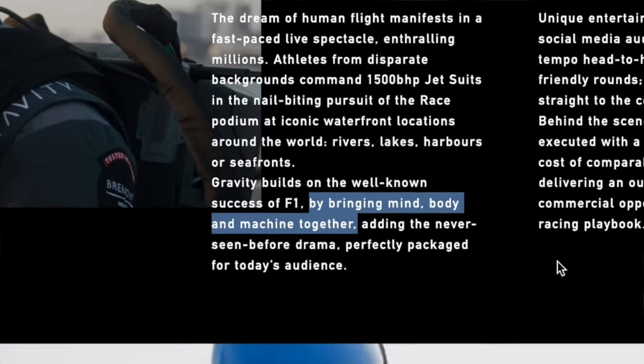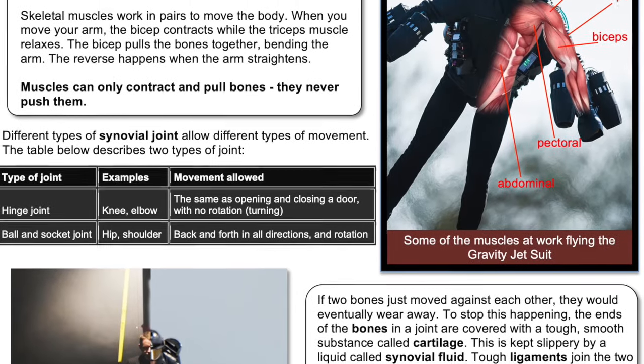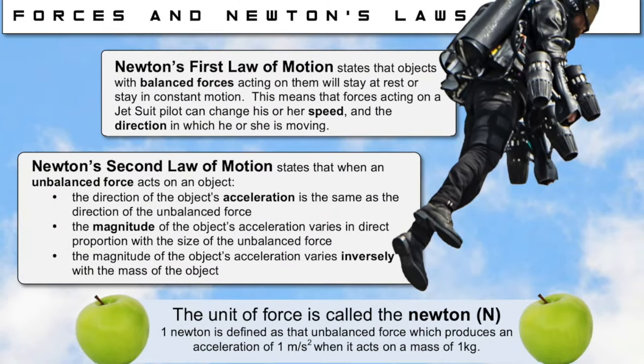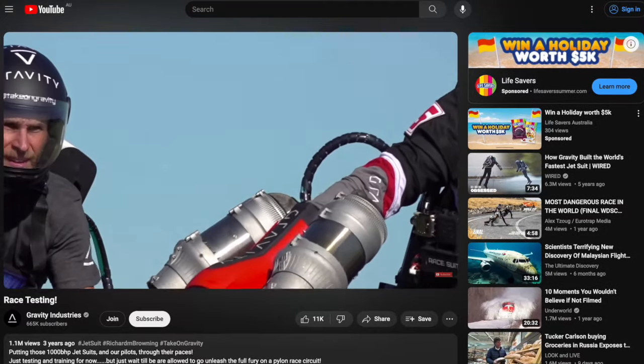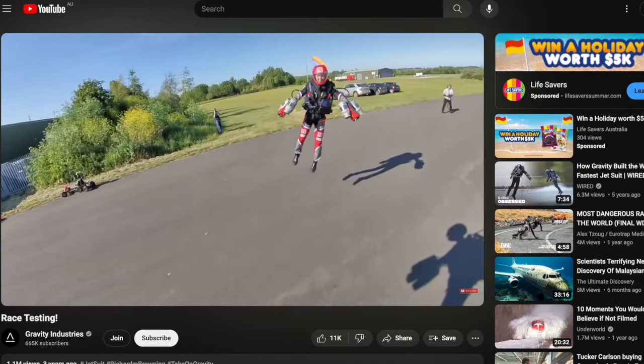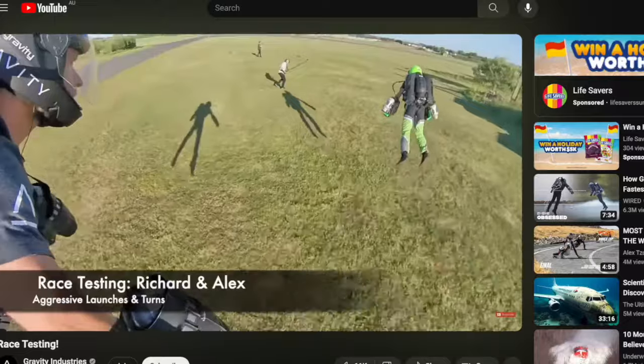Gravity Industries claims they're building on the success of Formula One by bringing mind, body, and machine together. They basically imagine you in a GigaChad meme in this jet suit document that explains everything from combustion to Newton's law to how birds work. This type of competition has been in the works for a while — back in 2020, Gravity Industries dropped a video of test pilots simulating a race across road and grass.